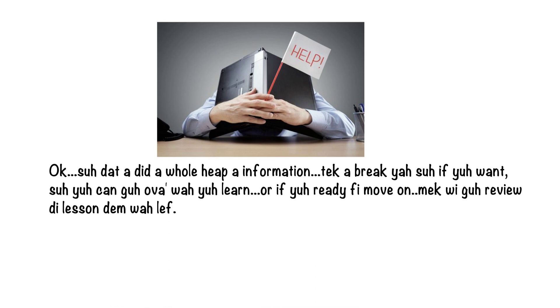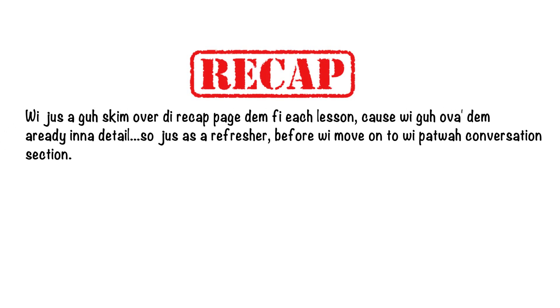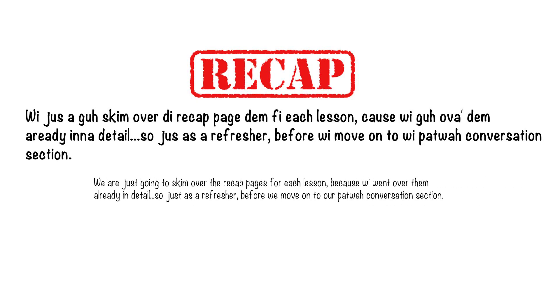Okay, so that's a whole heap of information. Take a break if you want so you can go over what you've learned. Or if you're ready to move on, let's do a quick review of the lessons that are left. We just have to skim over the recap pages for each lesson, because we went over them already in detail — just as a refresher before we move on to the Patois conversation section.